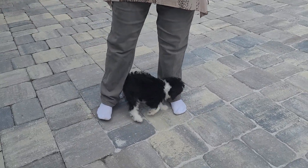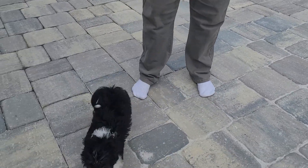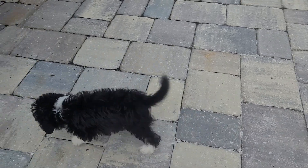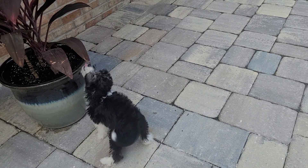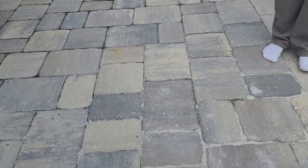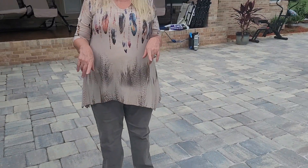Aussie doodles are super smart. As you hear me say every time I do their video, they do love to be trained, so you need to be diligent training them. They are treat driven, and she will learn so much so quickly that you'll be wanting to show her off to everybody.